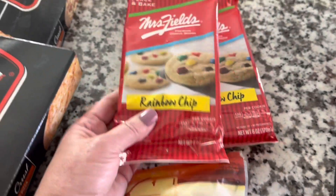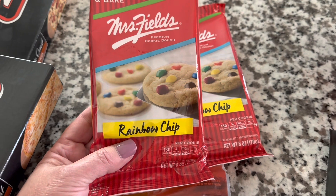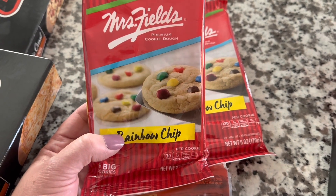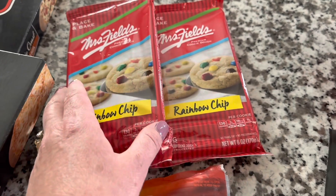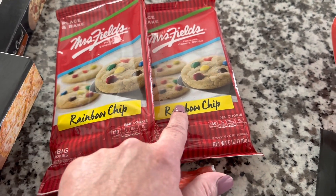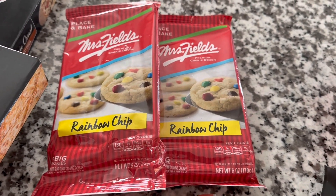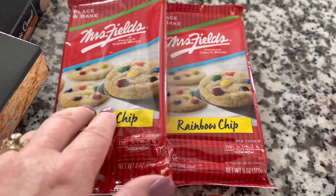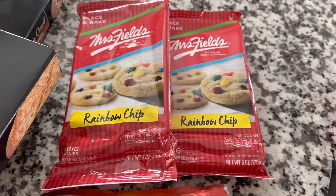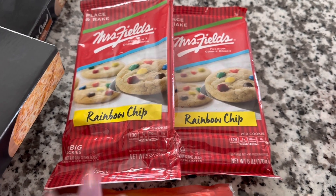I picked up these again — last time they only rang up for a penny. So this time I grabbed one, thinking I'd spend $1.25 if needed since they're good. Then I saw another one and debated, but they rang up for a penny apiece again. That makes me very happy. These are so good to have in the freezer for grandkids or an afternoon snack. You can take them out individually, let them thaw, and put them in the toaster oven — just keep a close eye on them.